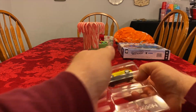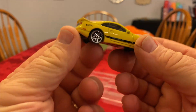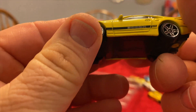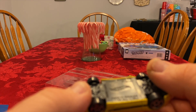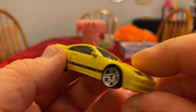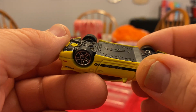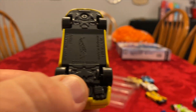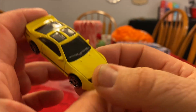And then our last one — this is an exclusive color. Nissan 300ZX TT. 300ZX TT. And then it's got a copyright of 2018.